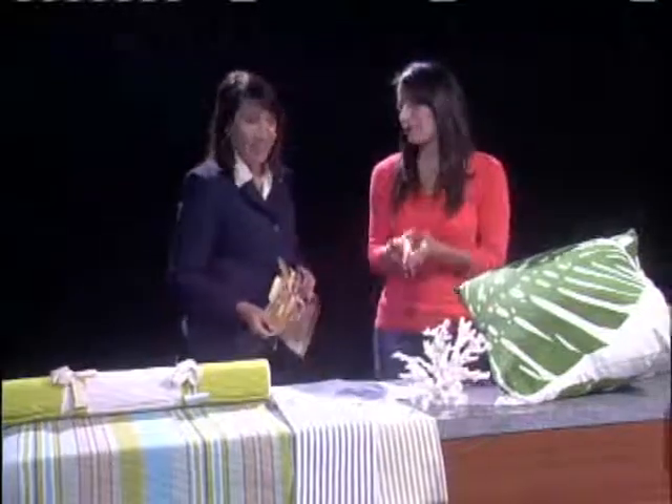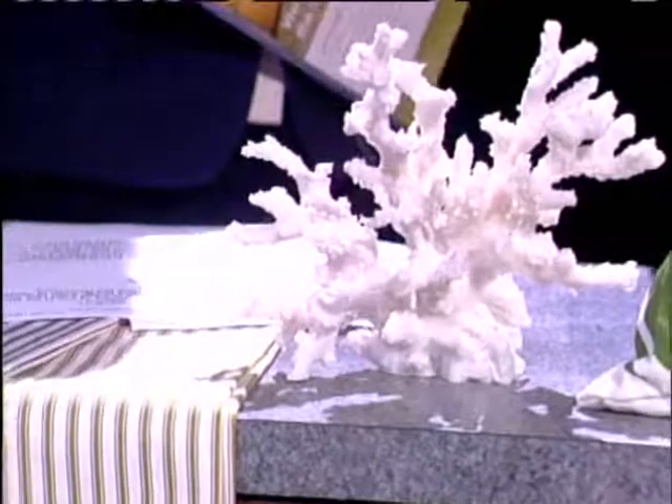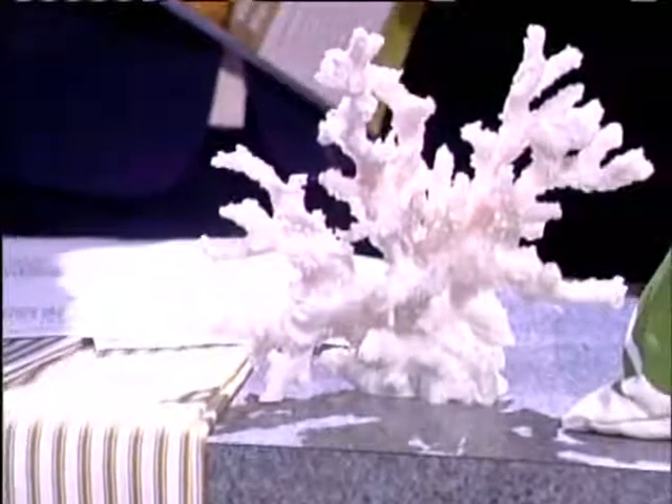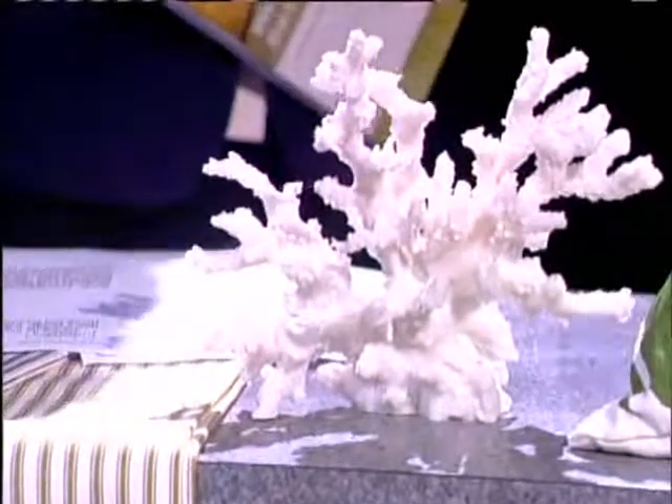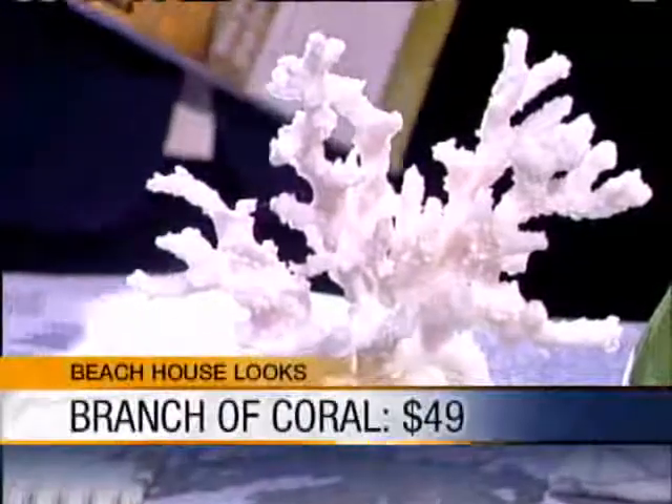Next we have coral. Coral was a really big trend a couple of years ago, and now it's become more of a quintessential classic. This is a nice little piece — you can put it on a dresser, on a console, on a side table. In Hawaii we don't like to decorate with anything that's going to harm our environment, so this is actually not real harvested coral — it's resin cast. It's a pretty striking piece.